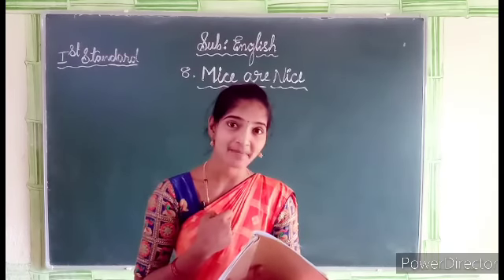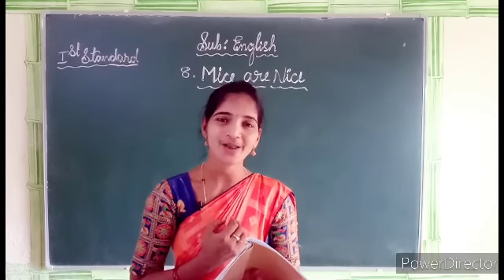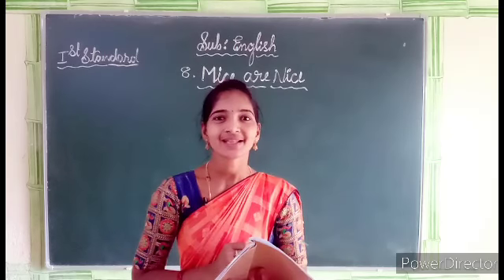You also recite the rhyme same as me. Have you understood? Yes, I hope you all understood, students. Thank you.